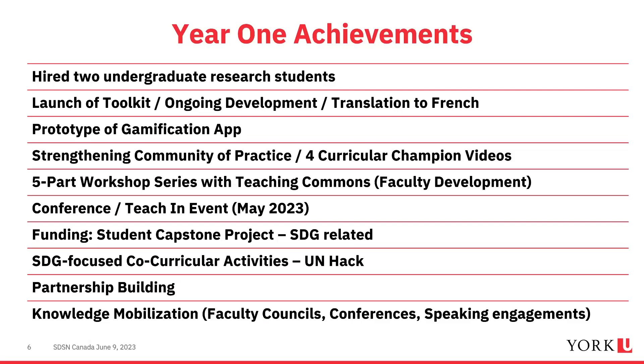In year one, we recognized the importance of having students involved, so we hired two part-time undergraduate research students. The toolkit was launched before the hub but has been continuously updated and developed. It was translated into French this year — a project completed by a student at our Glendon campus, York's French campus, as a classroom project.